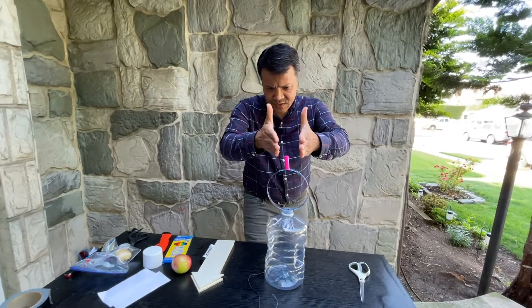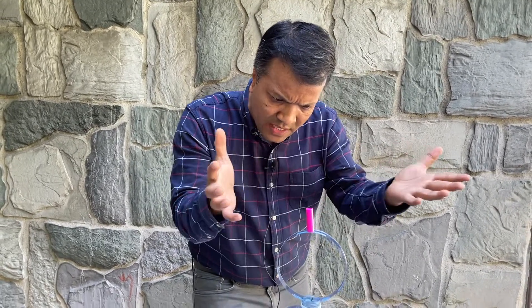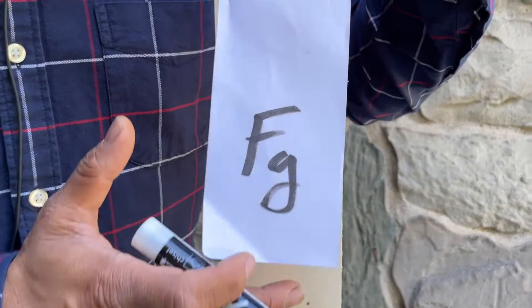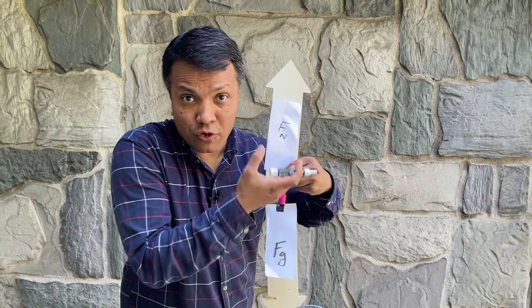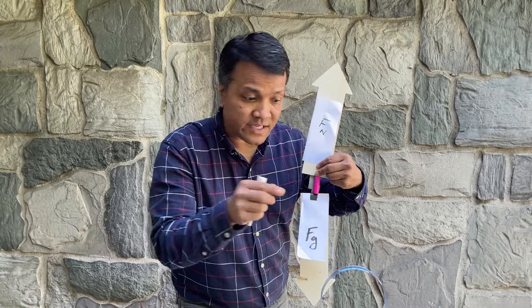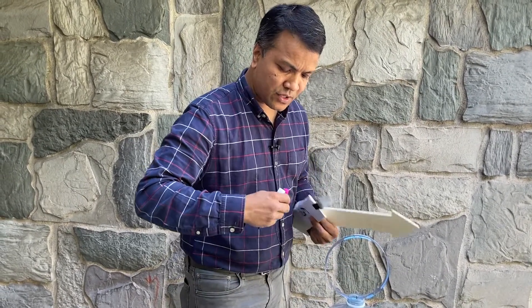You probably think there are no forces acting on this apple because the apple is not moving — but you'd be wrong. There are balanced forces acting on this apple: exactly two forces. The force due to gravity pulling it down, and the force due to the hoop, which we call the normal force. Both forces are equal in magnitude and opposite in direction, therefore there is no net force and the object is at rest.